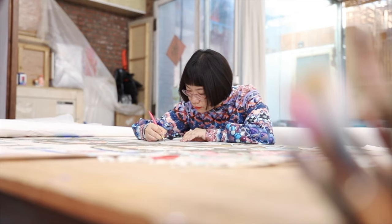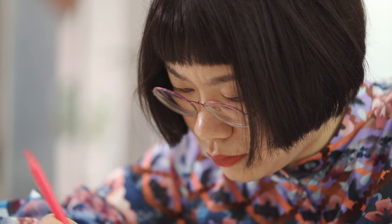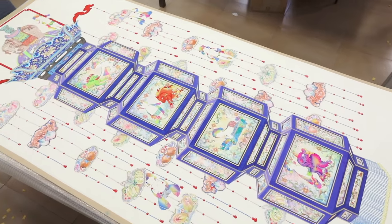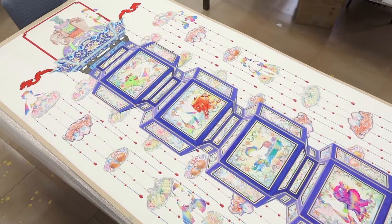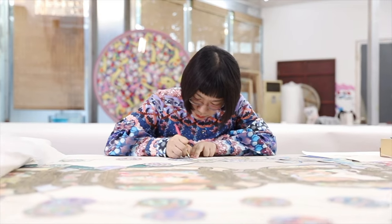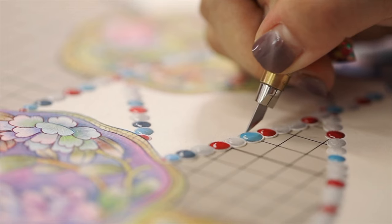That tradition continues. In 2009, Liu graduated from the Guangzhou Academy of Fine Arts in South China's Guangdong province, majoring in Chinese painting. She used her studies to create her own style, updating the techniques and aesthetics of traditional materials.